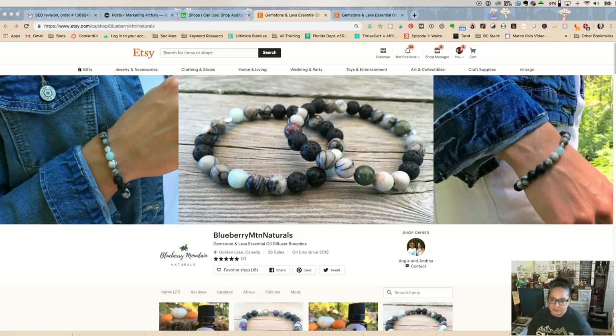Tara Jacobson, Marketing Artfully. Today we're going to do an Etsy shop audit of a very nice lady named Andrea, who said I could audit her shop, Blueberry Mountain Naturals. I wrote a big blog post covering all the different parts and a checklist you can go through, but I wanted to do a video and talk you through it and give you an idea of things you could look at.